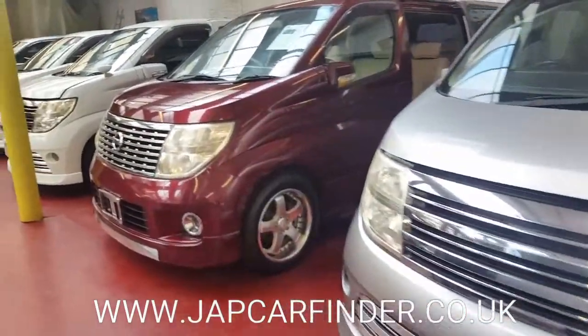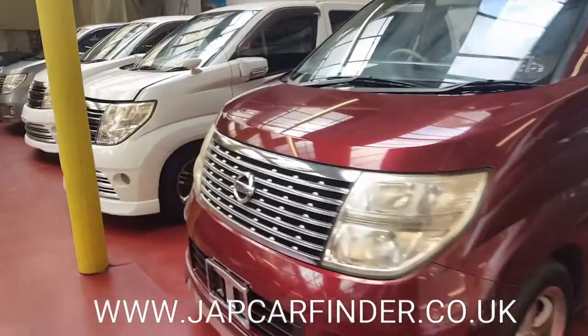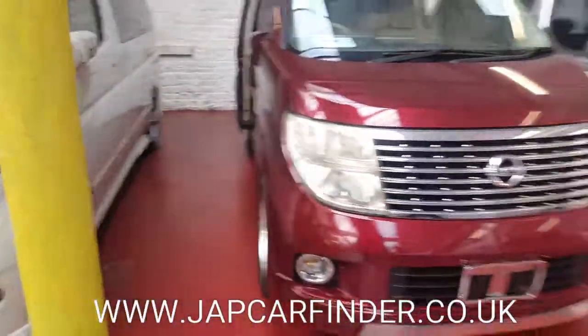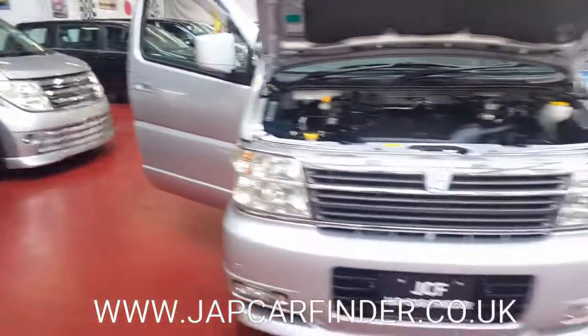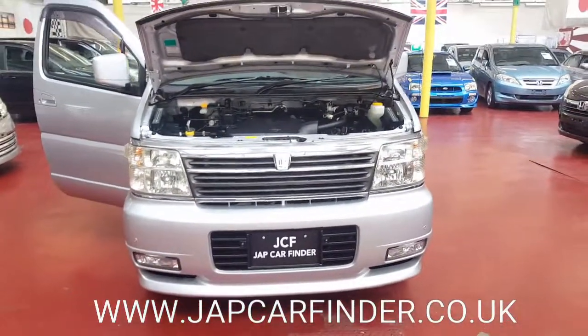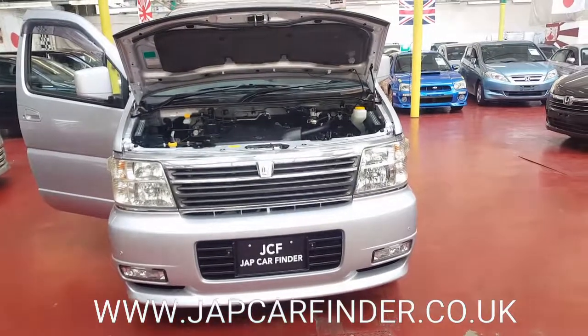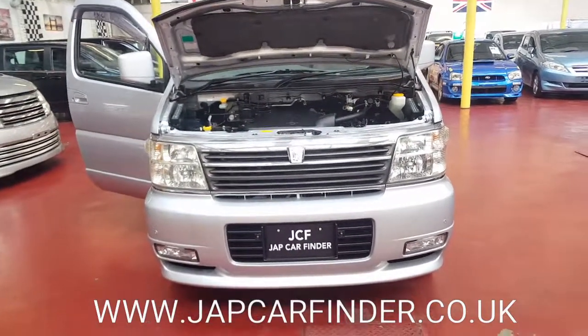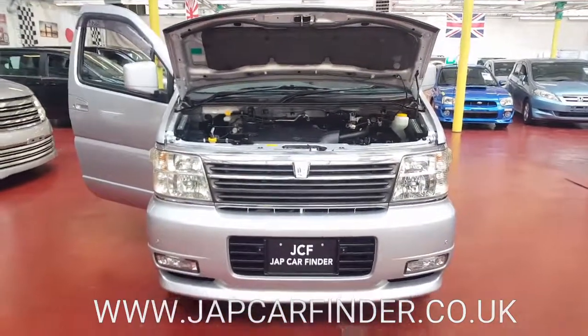We have the new shape Elgrand as well. We have other MPVs too: Honda Stepwagon, Elysion, Toyota Estima. If you need any help, kindly give us a bell. Thank you very much, bye-bye.